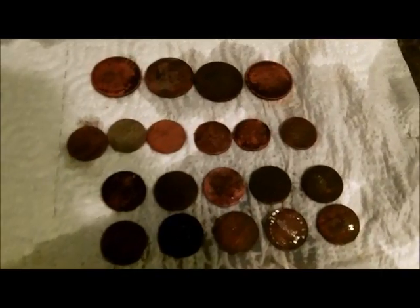Let's see — we got four quarters, six dimes, and eleven pennies. So $1.71. Not too shabby.